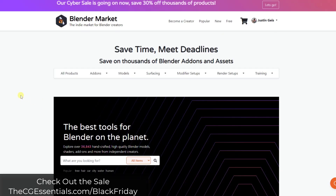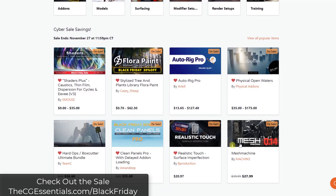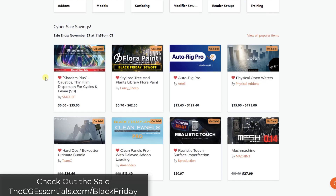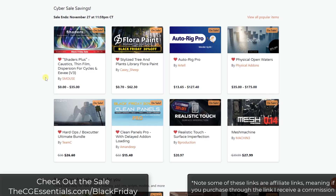The Blender Market Black Friday and Cyber Monday sale has been going on this weekend, and it's going to close later today. You can currently get a number of different add-ons for Blender on sale through 11:59 p.m. tonight. You can check out the sale at thecgessentials.com/BlackFriday. Note that some of these links are affiliate links, meaning I would receive a commission if you purchase through them.